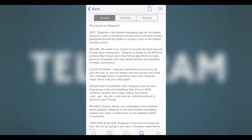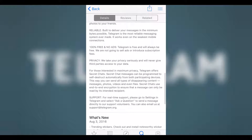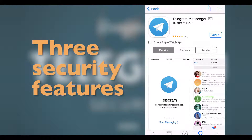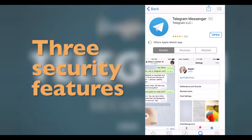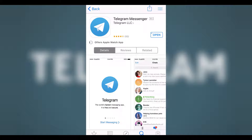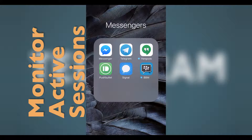However, you don't need to panic, as there are several steps you can take to secure yourself. There are three security features that you might not know about and that you absolutely need to turn on. Telegram provides several security features that are very important to implement.